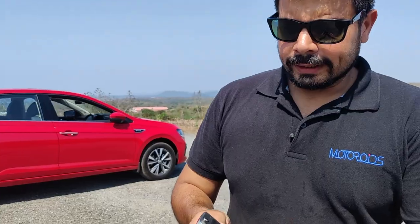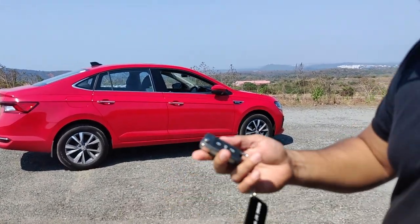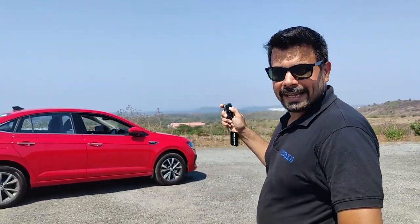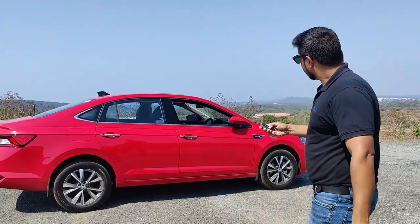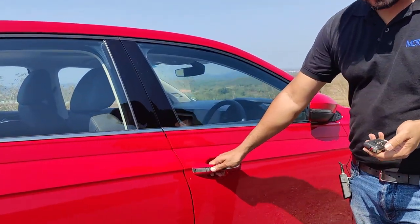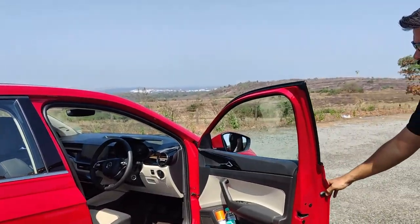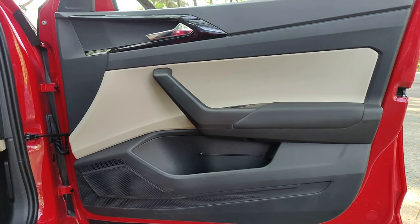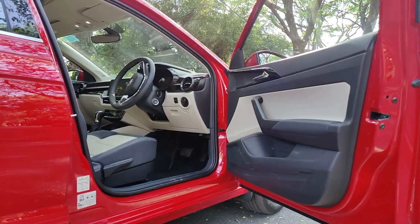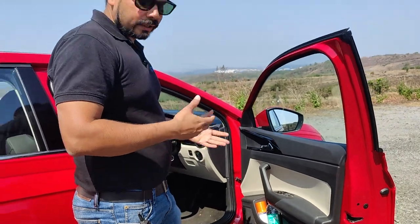The key has a lock, unlock, and boot release button and it's a flip-out key. Unlike the Vento, where window glass would wind up on long-pressing the lock button, that feature has been deleted here - similar to the Kushak. The mirrors here are auto-folding. There's a request sensor button, but it doesn't open the door, so you'll have to take the key out of your pocket to open the door. Once you open these wide doors, there are some clever bits - reflective tapes allow traffic from behind to see that the door is ajar from a distance, and elastic bands on the front two doors hold items firmly.